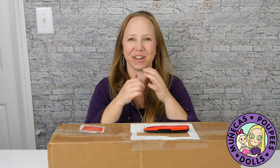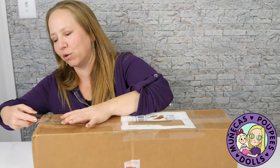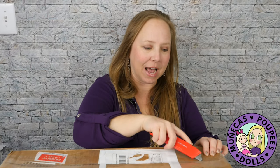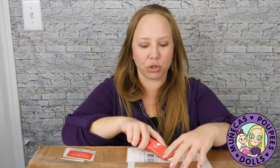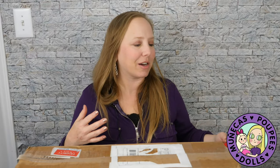Hello everybody and welcome to my YouTube channel. Today I am unboxing a Connie Lowe large pearl doll. If you've been watching my channel for a while, you may know that I am trying to collect all of the Stella family in the large size. I have them all in the small size, and I've been going to shows since 2017 — Connie's been at every show pretty much — so I've been able to slowly amass this collection.